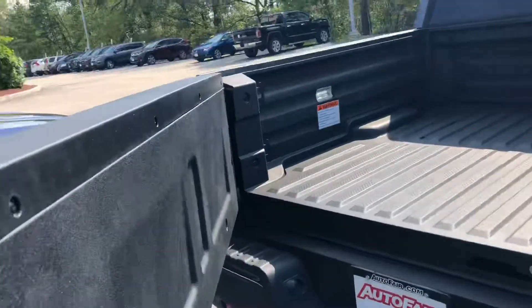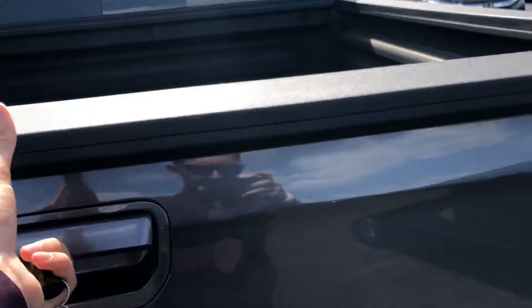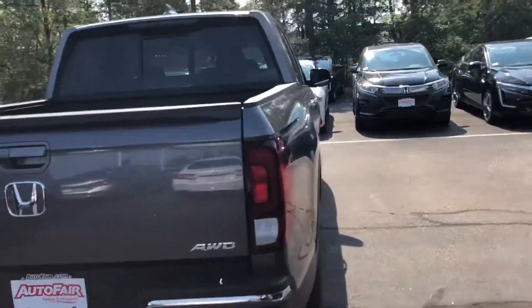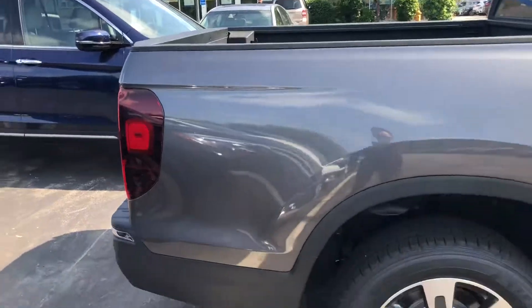If you didn't already know, the Ridgeline tailgate does open two different ways — it opens like that, and straight down. Standard backup camera, and there's a sliding window in the back as well, and that is electric.